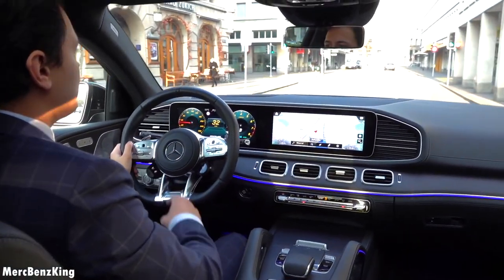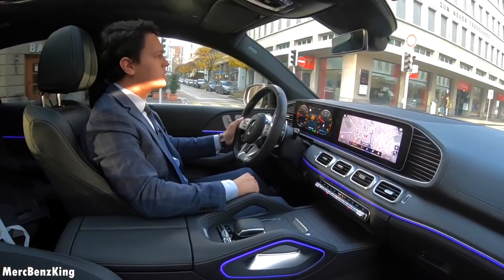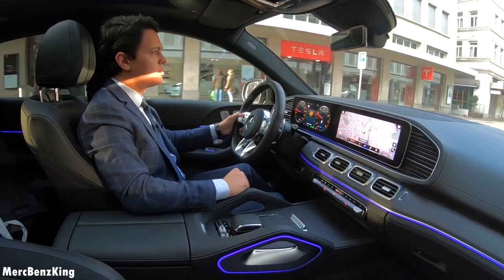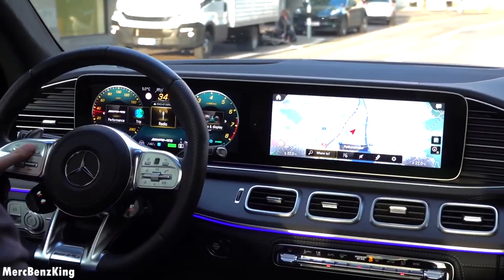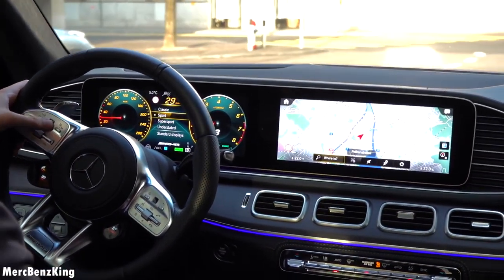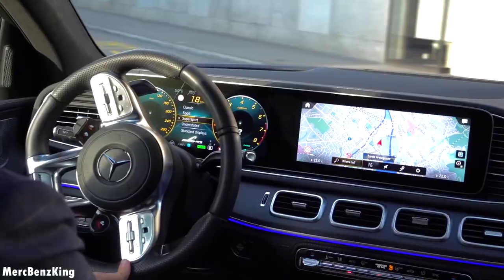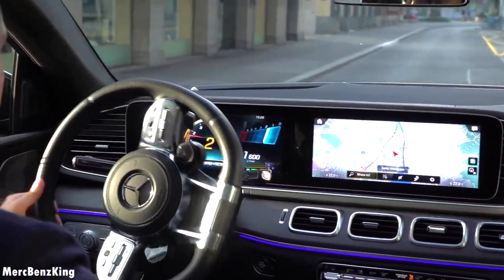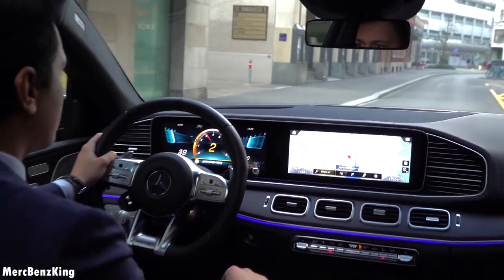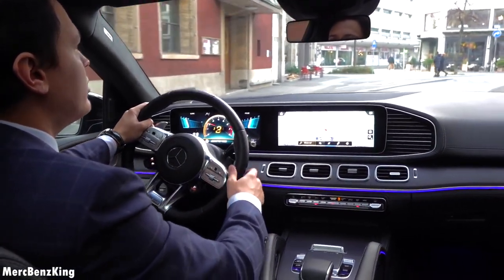Not only the display in front of me changes, but also the menu settings of the center console screen. Now I'll change it to the Super Sport display, and here we have only the RPM.